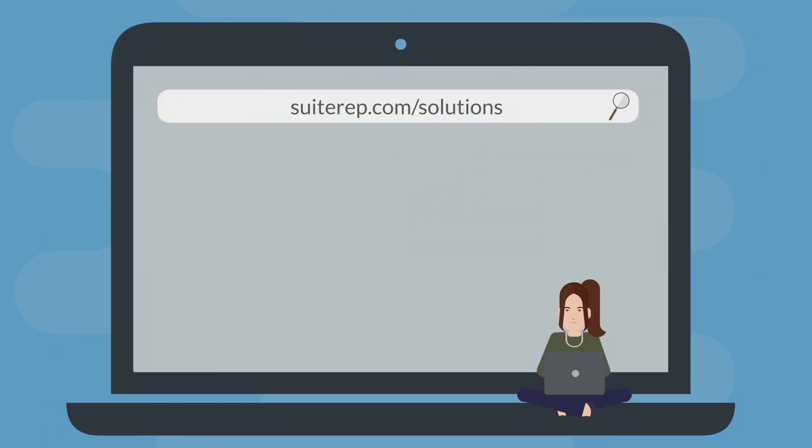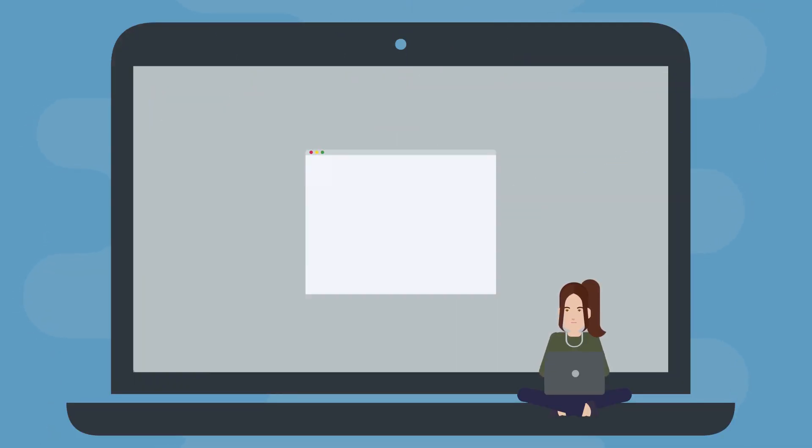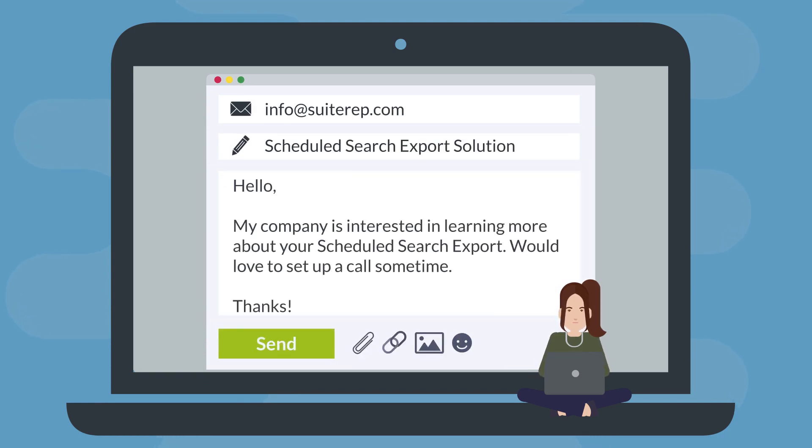Visit SuiteRep.com/solutions to learn more about this solution bundle, and email us at info@SuiteRep.com if you think this NetSuite solution would benefit your company.